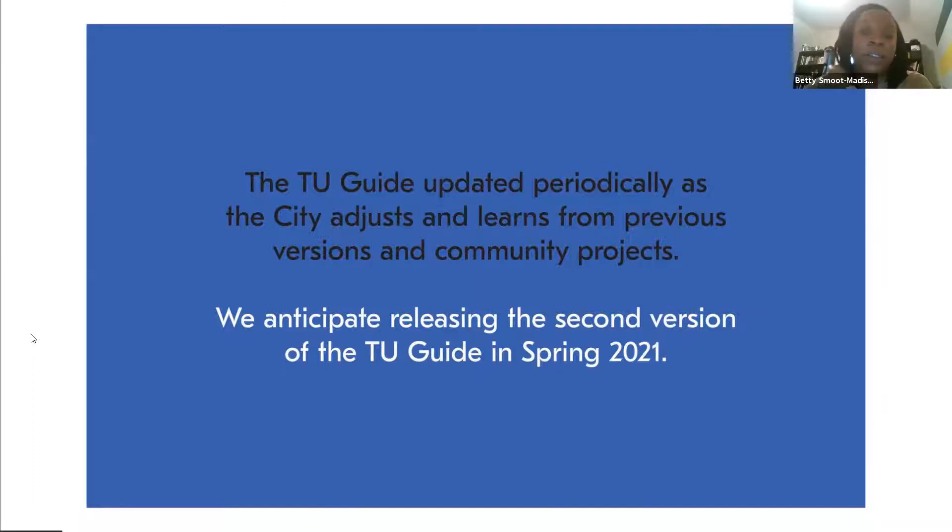We started working on the next version immediately after releasing the first guide in the fall of 2020, and we are planning to release the next version of the guide in spring of 2021. Before we do that, we really wanted to make sure we hear from the public about how we can improve overall.